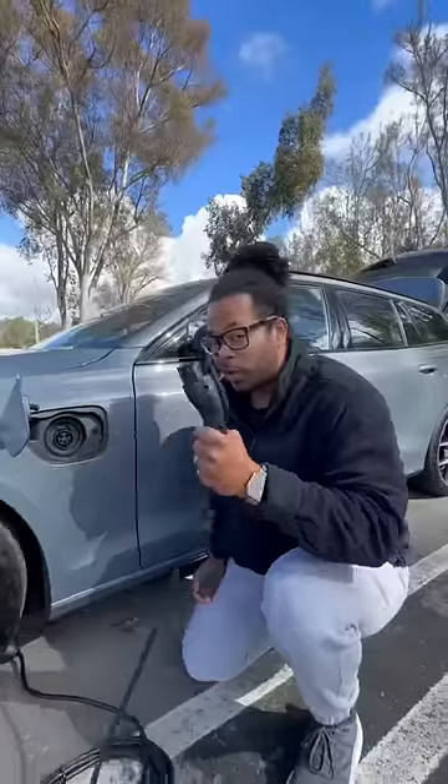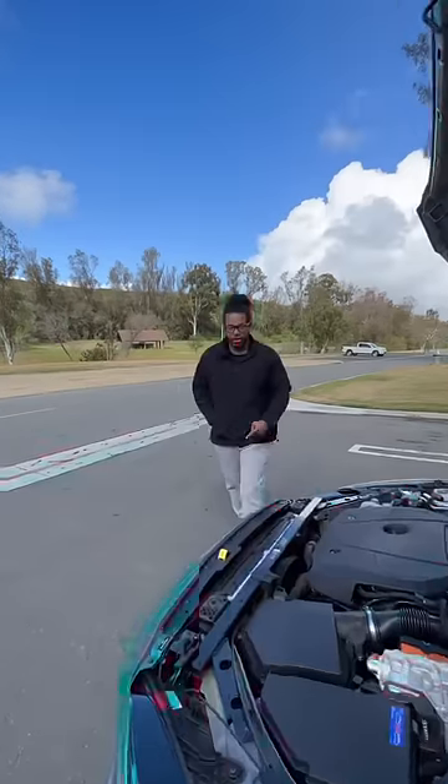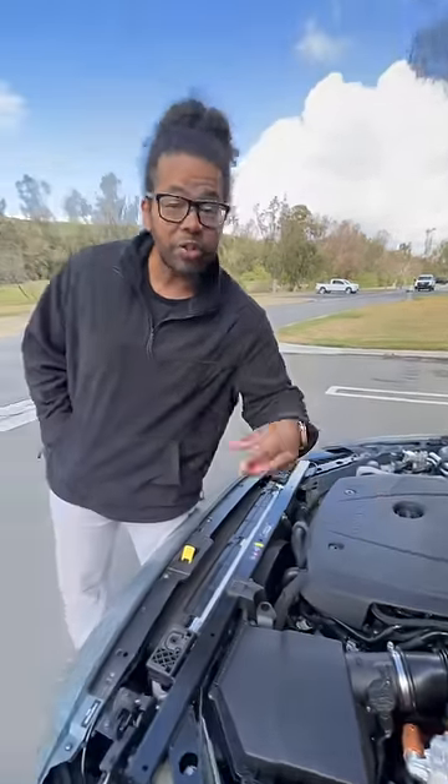I guarantee you didn't know that this car is actually a plug-in hybrid. On a full charge, it can do about 40 miles just on the battery, and it's pretty quick. The reason for that quickness is because in combination with the battery you have a turbo four-cylinder, and together they make 455 horsepower.